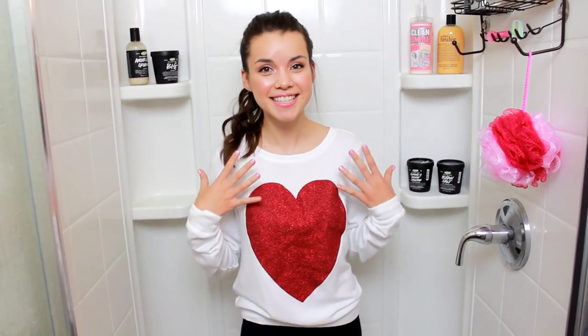Hey everyone and welcome to my shower. I figured it would be really fun to do a 'what's in my shower' video because I saw Elle, All That Glitters 21, do one a while back and I loved watching it, so I decided to show you guys around my shower.